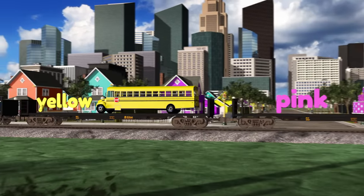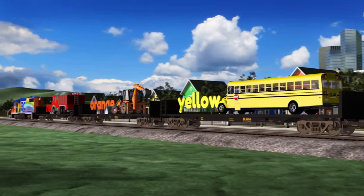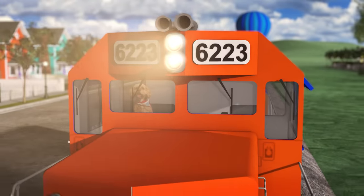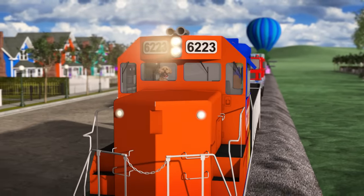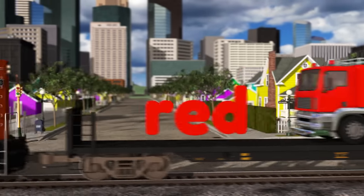Look, here comes Lizzy and the color train, and it's carrying some cool stuff to help us learn. Hi Lizzy! OK, let's go see what we have on the train.